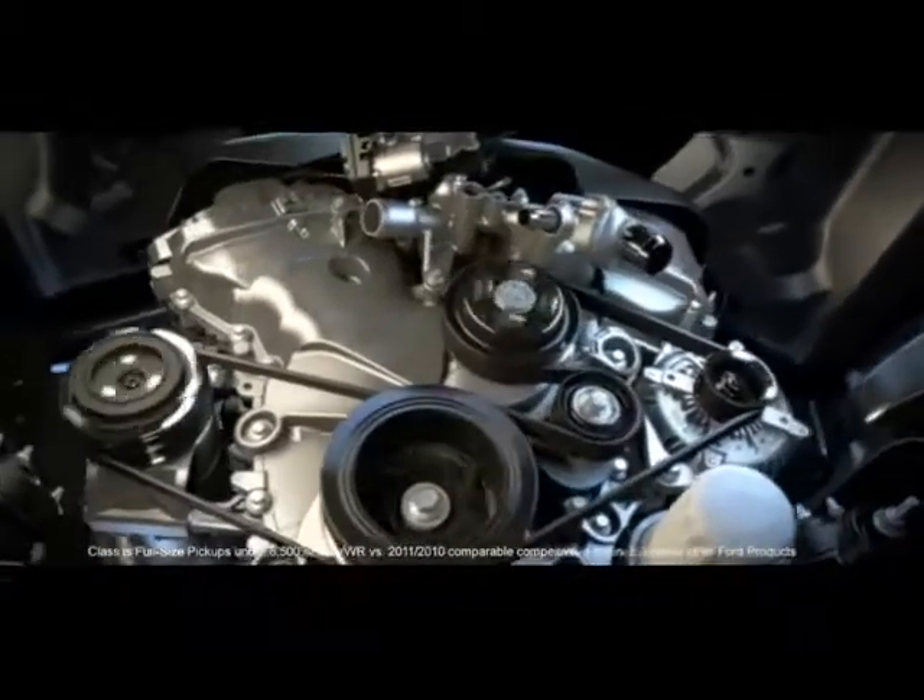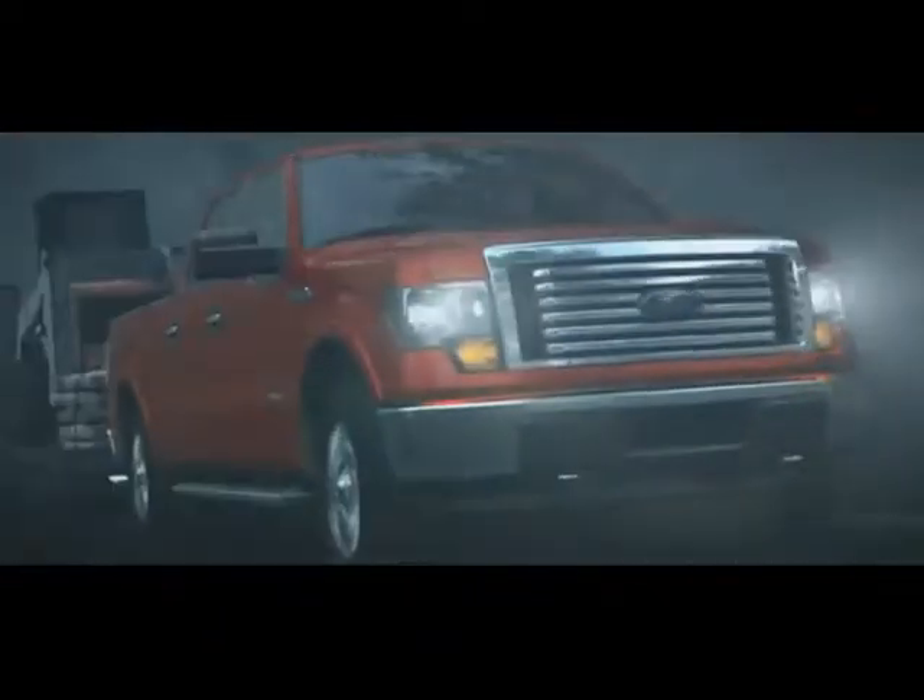We're going to be very competitive against the V8s in terms of horsepower and torque. Our horsepower number is going to be 365, and our torque — which is really what the truck guy wants — is going to be a best-in-class 420 foot-pounds.